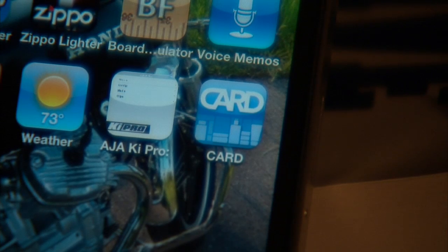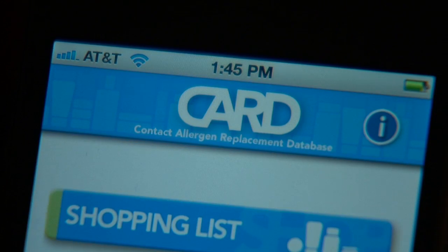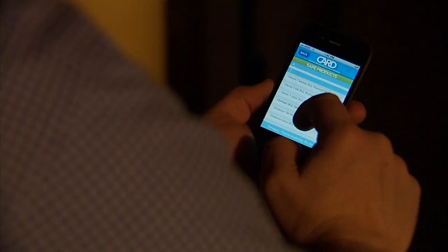But CARD does the thinking for you. CARD, says Dr. James Giannis, is short for Contact Allergen Replacement Database. It's an app you can use on your computer or smartphone that's custom designed for each user. It's basically a shopping list of skin care products that you can use based upon what your dermatologist has said that you're allergic to.